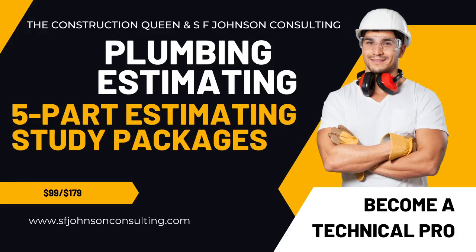Hey everybody, happy Friday. This is Stacey with SF Johnson Consulting and Construction Services. I just wanted to give you an introduction to this short video and hope this is something that you will find valuable.